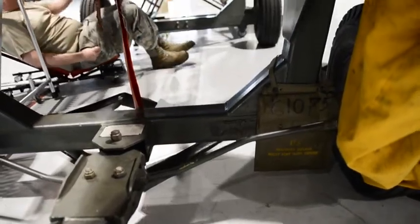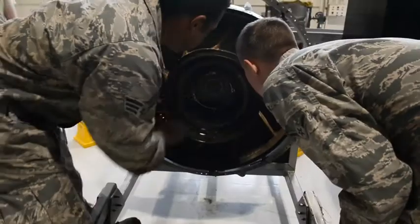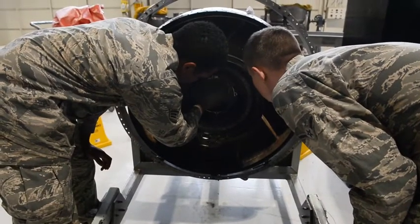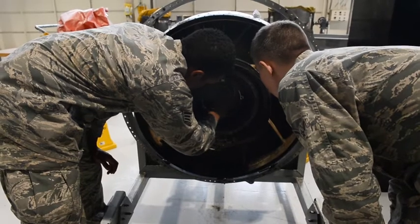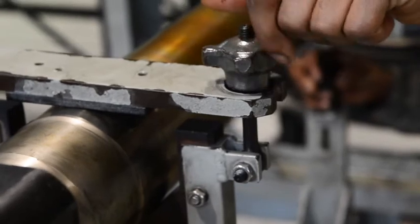So when an engine comes in, we of course look for what caused it to come in. They typically have it documented somewhere, and we just inspect that further. Normally we probably get around five or six engines per month.